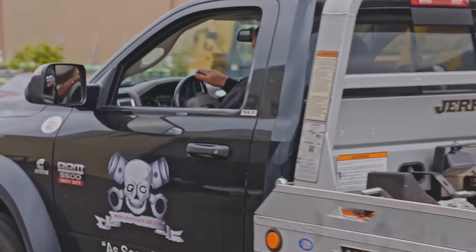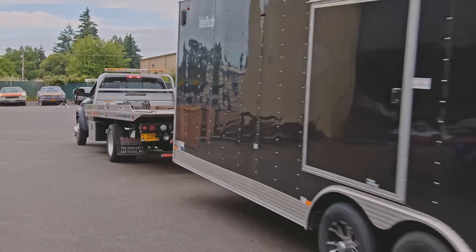But just when the ghouls thought they might be finished, there's another car ready to be delivered.